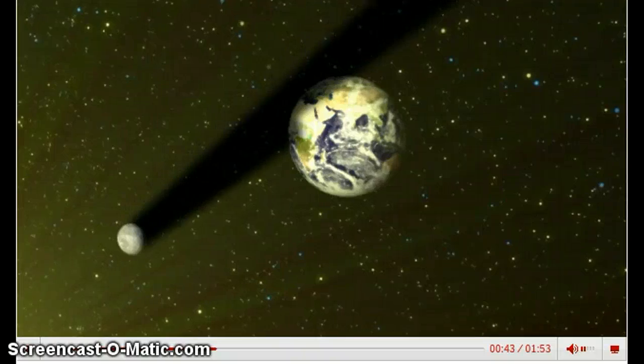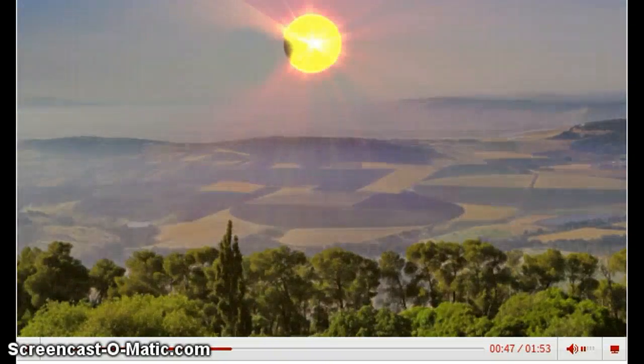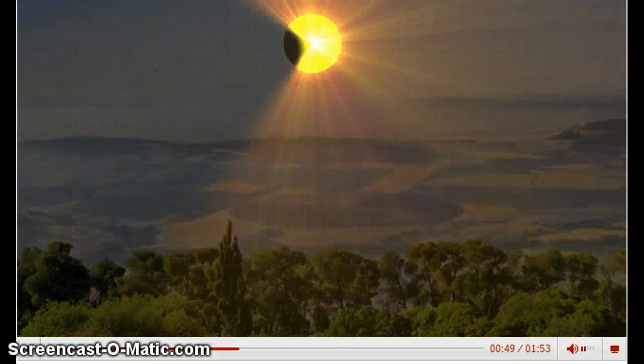Solar eclipses only occur during new moons when the moon's surface is in shadow. During an eclipse, the temperature may drop due to the loss of sunlight.